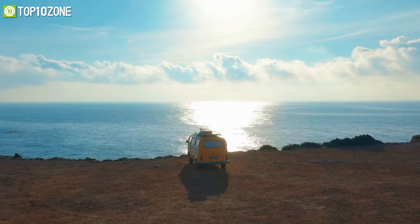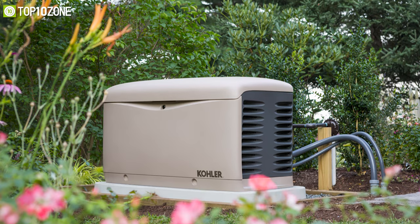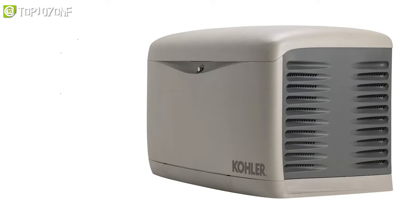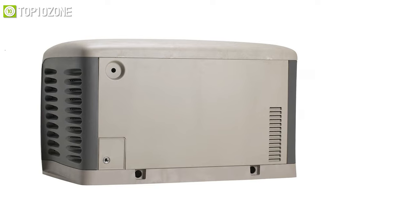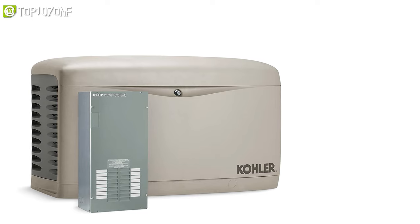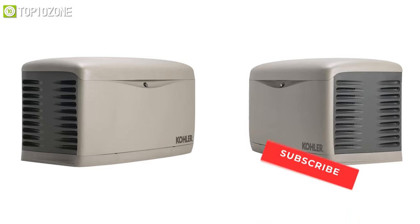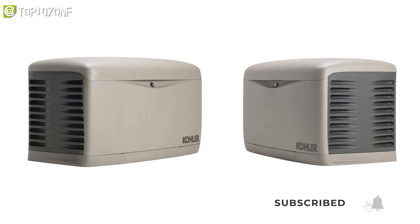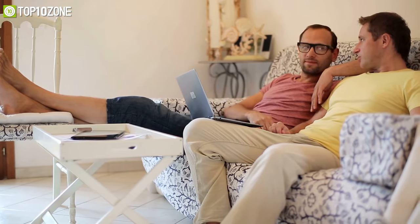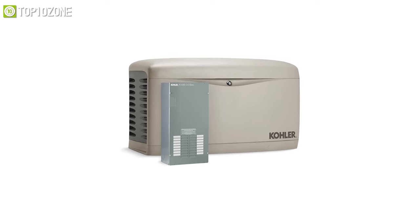Whether home or away, experience the peace of mind that comes from the Kohler standby generator, which will automatically kick in whenever the power goes out. It features the Kohler Command Pro heavy-duty engine built to exceed the demands of standby power, with premium power quality and quiet operation. This air-cooled generator also has an automatic transfer switch with a fast response that will power your home in 10 seconds in case of a blackout. With a 100% corrosion-proof enclosure, it offers protection from even the harshest weather conditions. Its great voltage regulation and less than 5% harmonic distortion protect sophisticated electronics from damage.